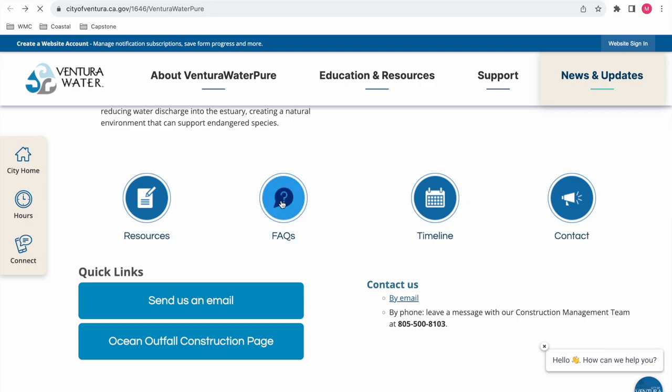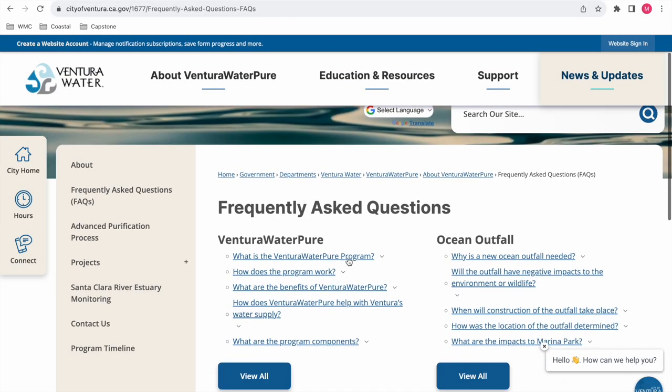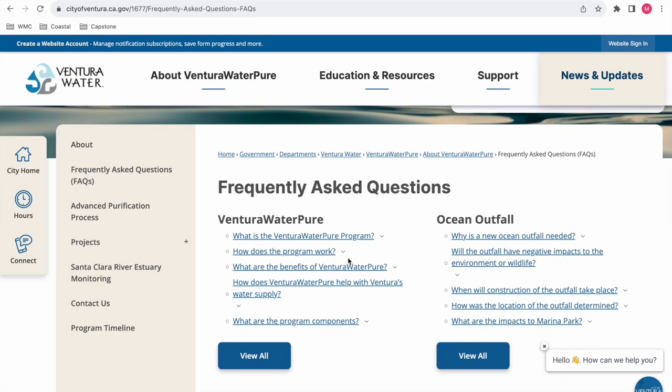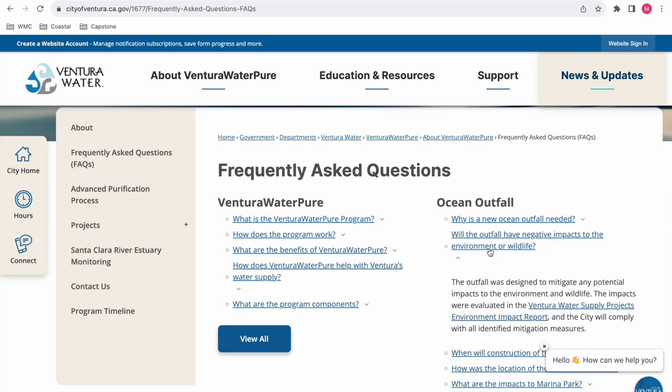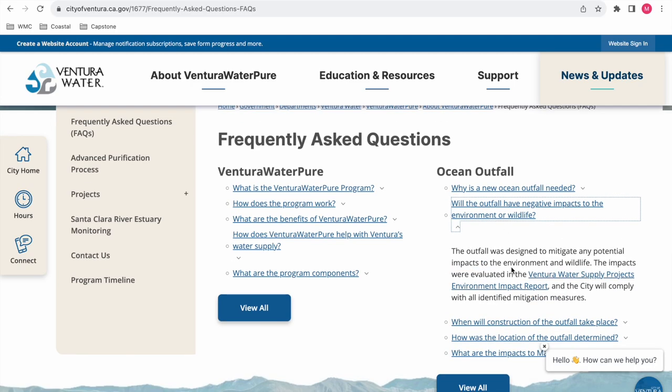I specifically want to talk about the FAQ section. I really like how there's both a Ventura Water Pure question area and an Ocean Outfall Pipeline question area — the Ocean Outfall Pipeline being the one at Marina Park. I was specifically looking at the environmental impact section because I want to know, but also I want to see how easy it is to access this kind of information, since environmental impacts can sometimes feel brushed under the rug.